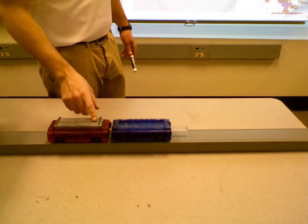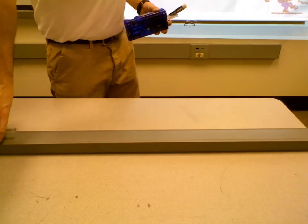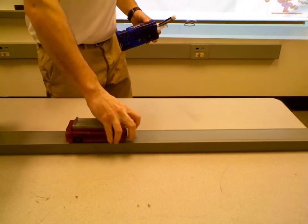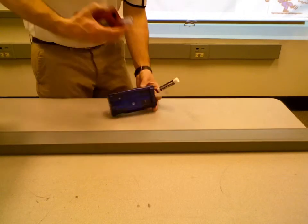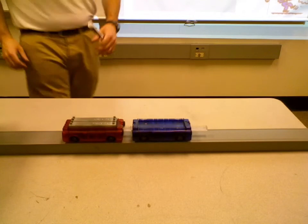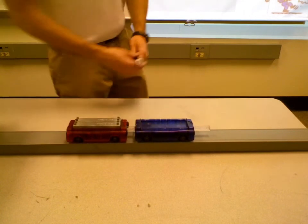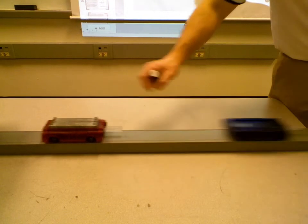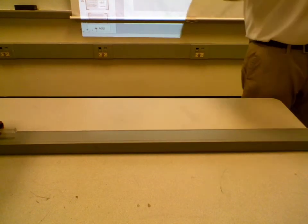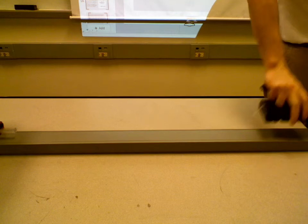Because of Newton's Third Law. When I push the piston, both cars move. The red car pushes on the blue car, and the blue car in turn pushes back on the red car. It's the same idea with propulsion.